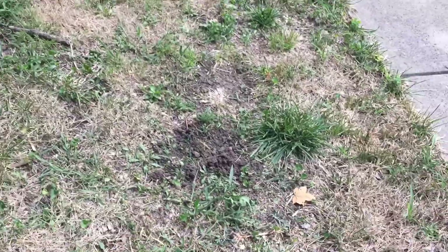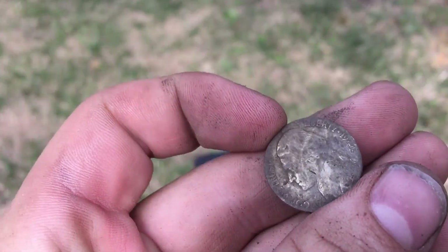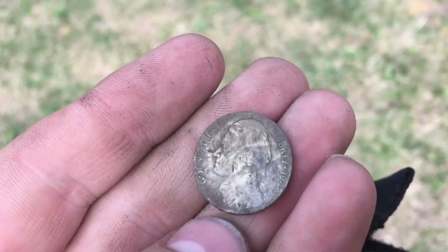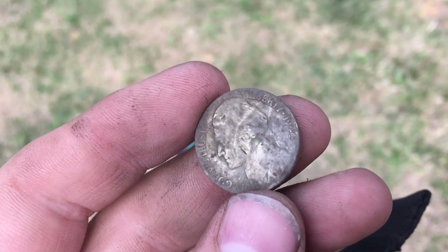Zach and I are working this curb. Right there in that shallow hole I just pulled this out — I was like, nickels aren't shiny. Unless they're war nickels. Got a 1944 P war nickel. I'm on the board with a kind of silver today. Awesome — second one ever.